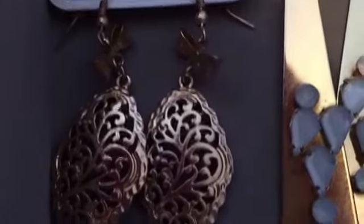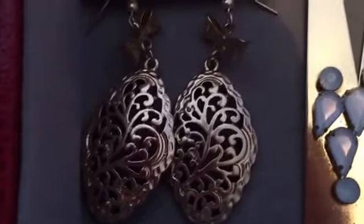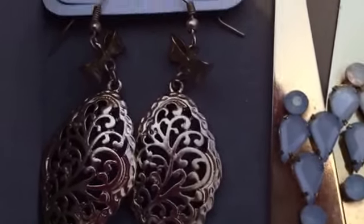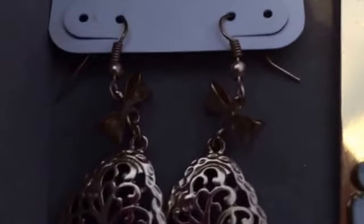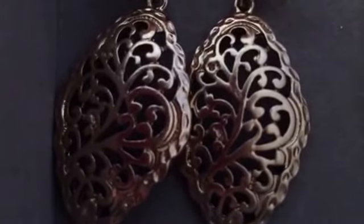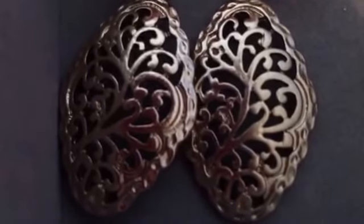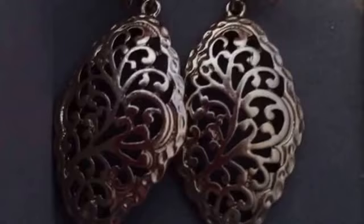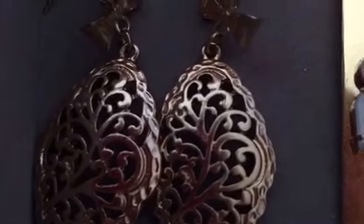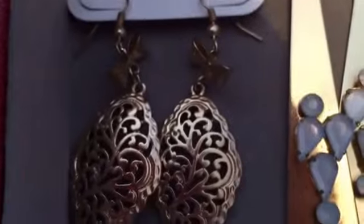Now this pair of earrings is actually one of my favorites. I don't wear it a lot because it usually just gets lost in my jewelry box. They have bows and this cute little design at the bottom. I got these the same time I got my teddy bear earrings.